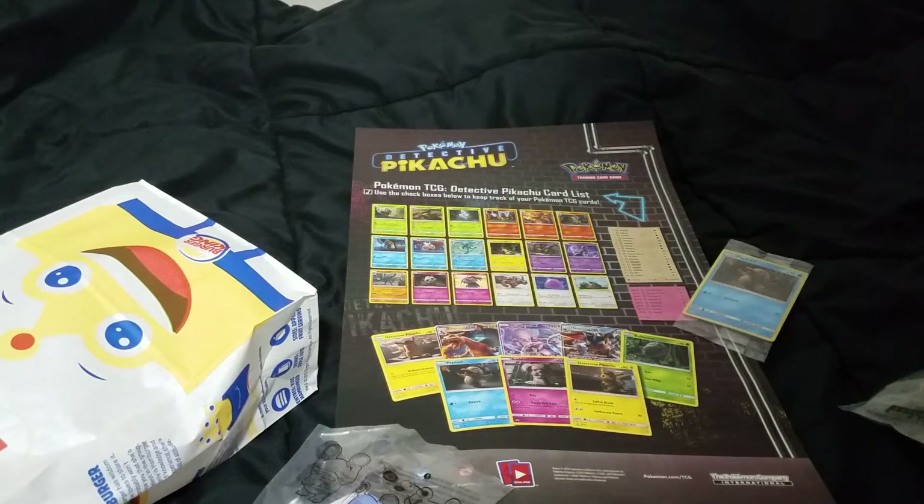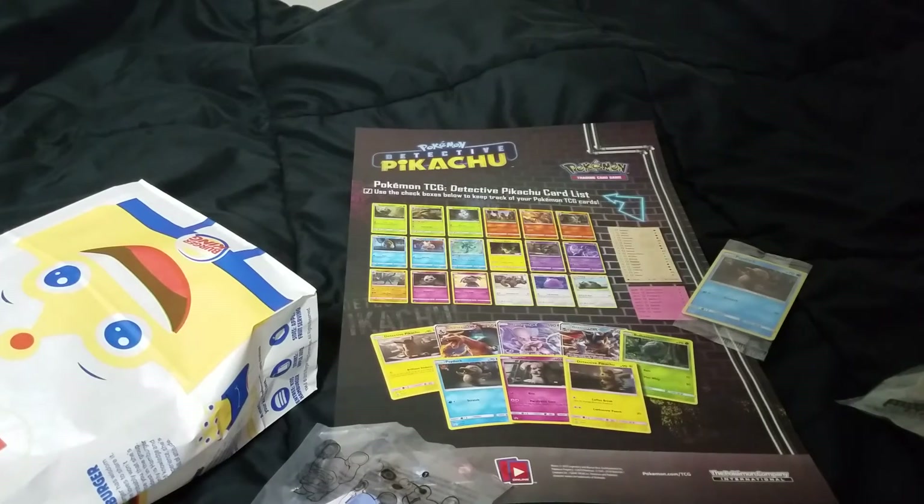Let me know what other Detective Pikachu stuff you've got and if you've been to any stores that have had promotions going on. If you liked the movie, let me know as well. I will catch you all later — have a good weekend, peace!